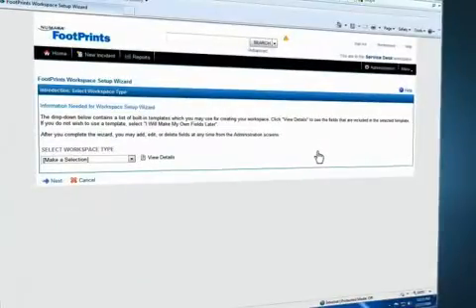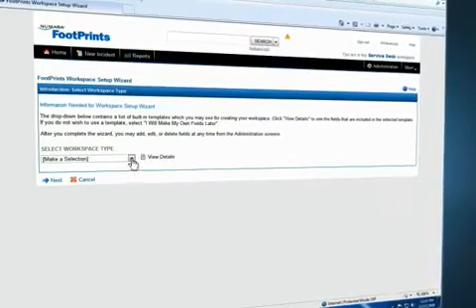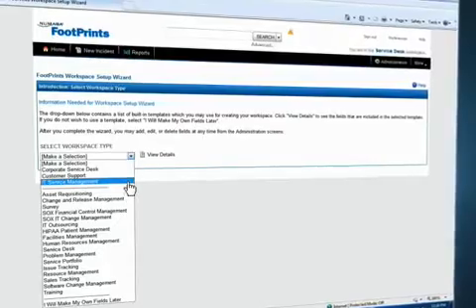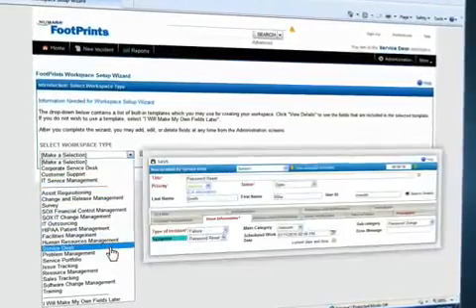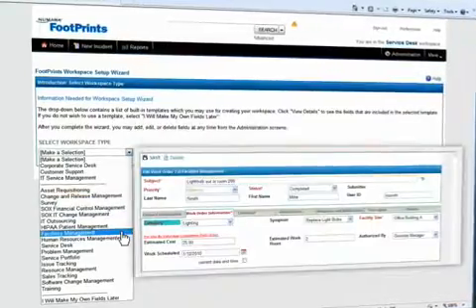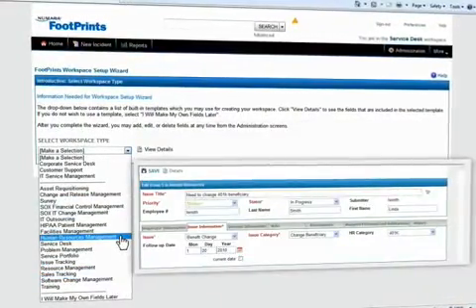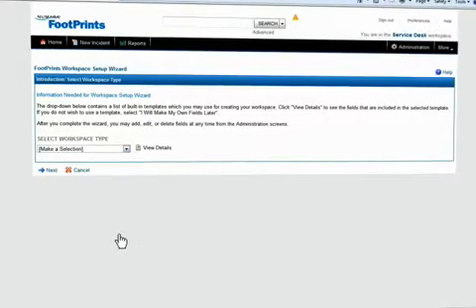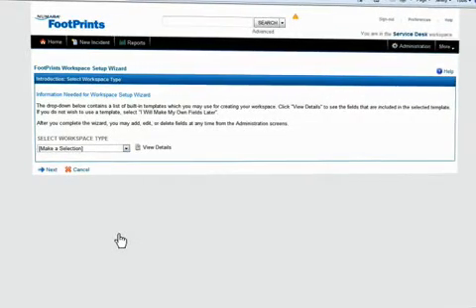Automate workflow from day one. Make the most of smart, intuitive templates for IT service management. With Numara Footprints, you get templates for incident, problem, and change management. You get facilities, sales, and HR templates too. Discover a modular solution that gets you going quickly and then grows with your organization.